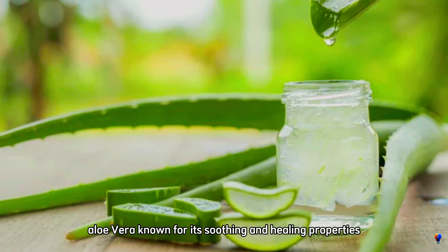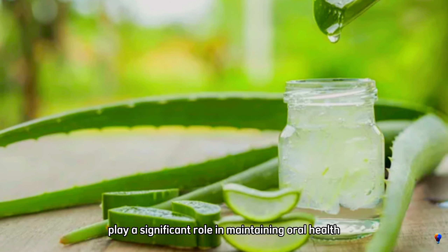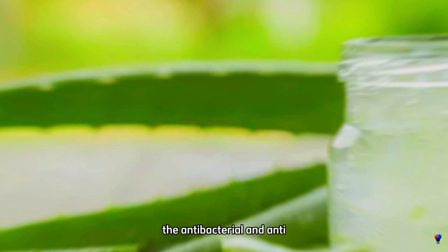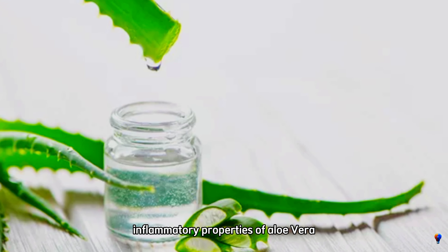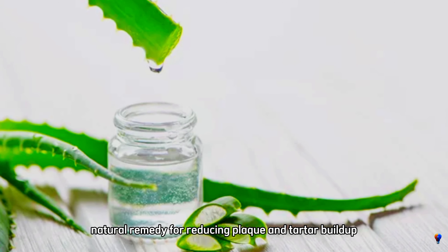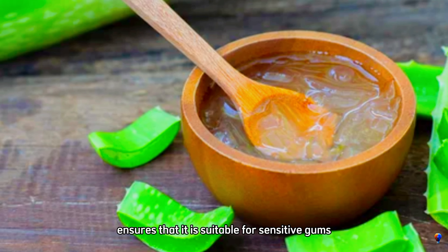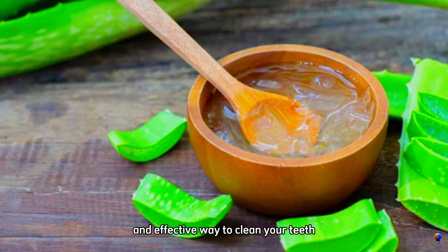Method 3: aloe vera. Aloe vera, known for its soothing and healing properties, can also play a significant role in maintaining oral health. The antibacterial and anti-inflammatory properties of aloe vera make it an excellent natural remedy for reducing plaque and tartar buildup. Its gentle nature ensures that it is suitable for sensitive gums, providing a refreshing and effective way to clean your teeth.